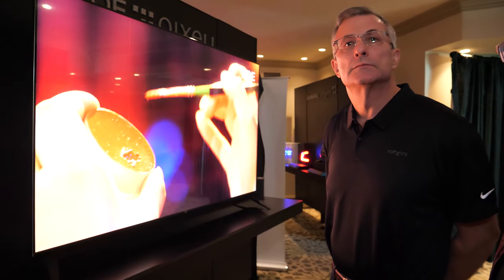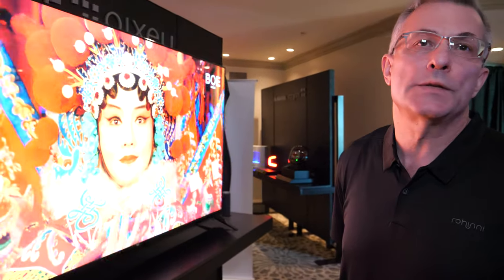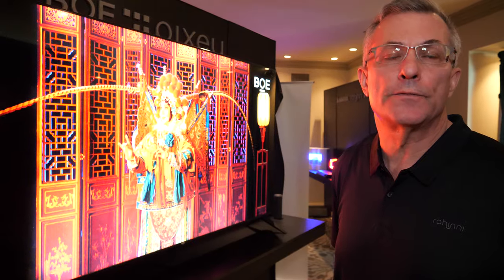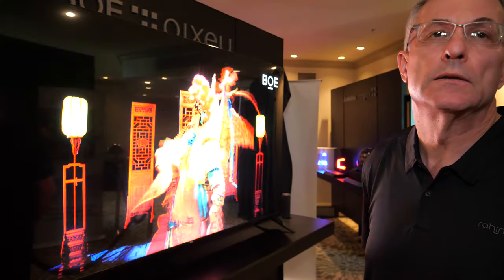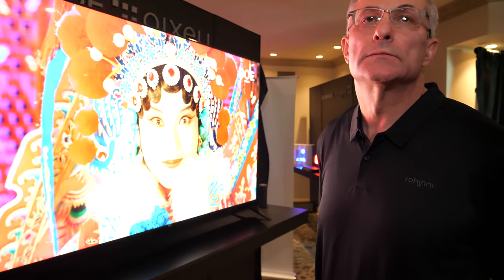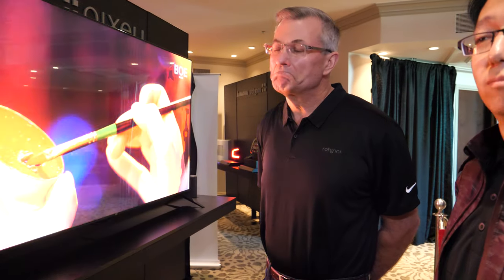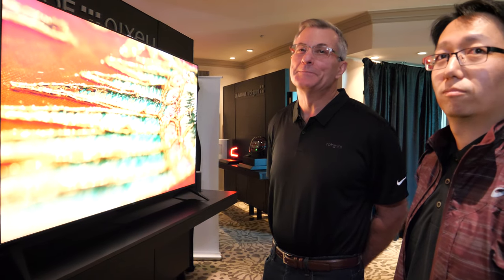Is it going to add a lot to the price to have so many mini LEDs? We don't set the prices — the actual OEM would set them. We think for what the technology delivers it'll be a very compelling offering — hopefully a little less than an OLED 8K, which LG talks about at $30,000 to $40,000.